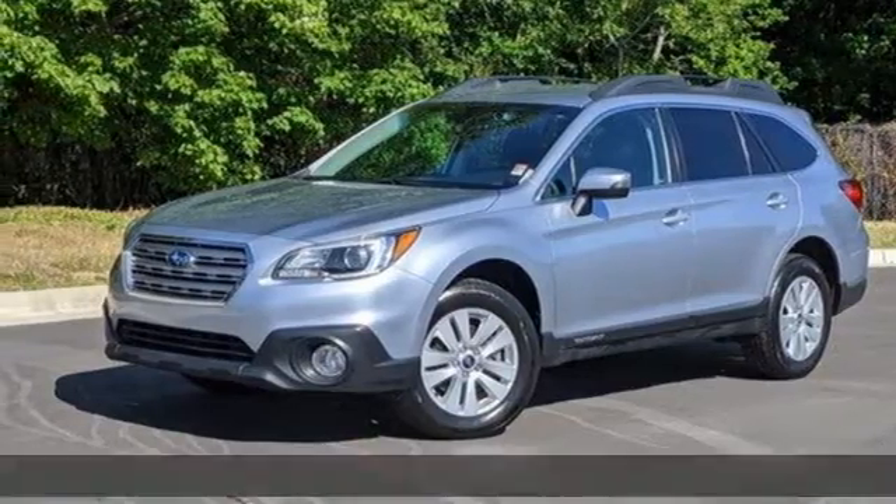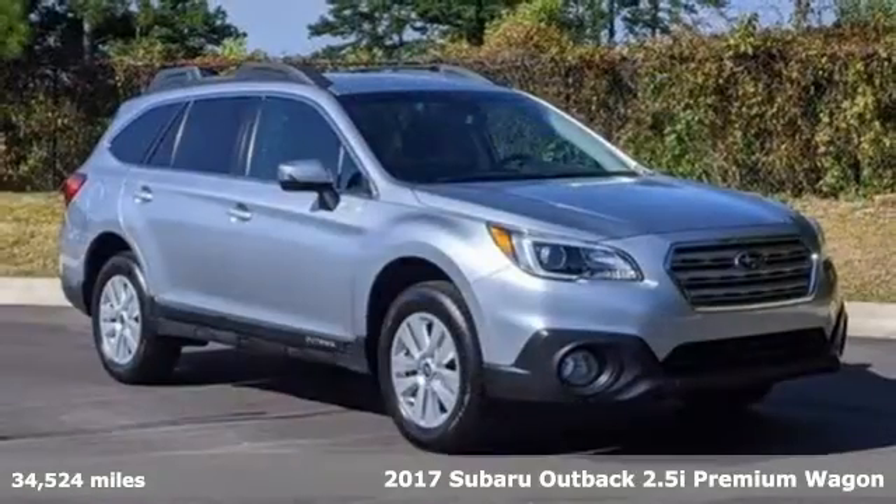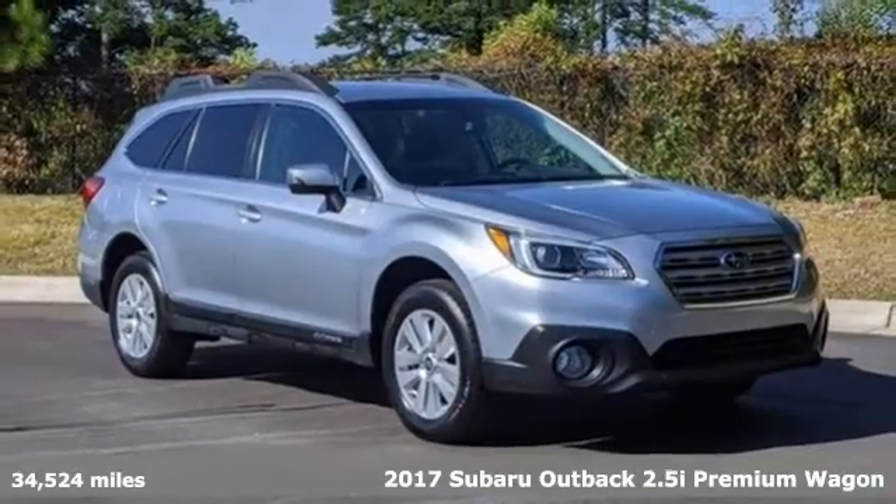It's a 2017 Subaru Outback. Durable, reliable Subaru.